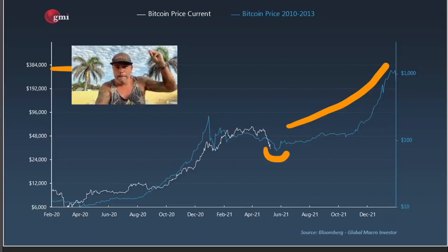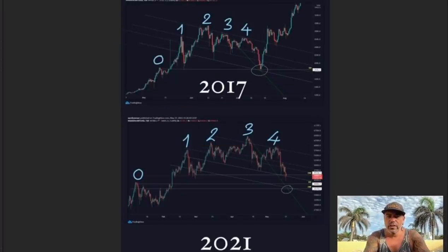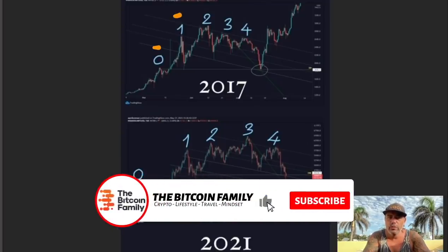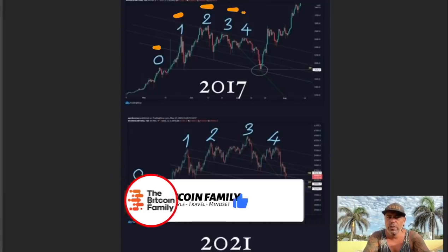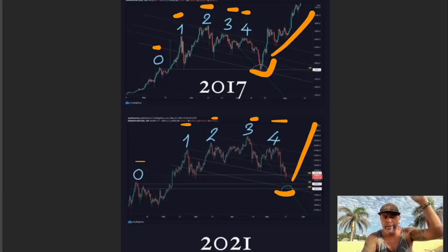This chart compares 2017 to 2021. In 2017 we had a zero point, then a first peak, second peak, third peak, fourth peak — then a crash. Now in 2021 we had the same pattern: first peak, second peak, third peak, fourth peak — then a crash. I would have loved to see this chart upfront, but now I can analyze it. After that 2017 dip, we went up — and after this 2021 dip, we will go up as well.